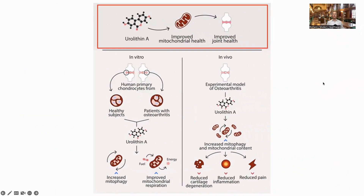Postbiotics being beneficial molecules that are released by the gut microbiome. Here is a diagrammatic summary of the paper.